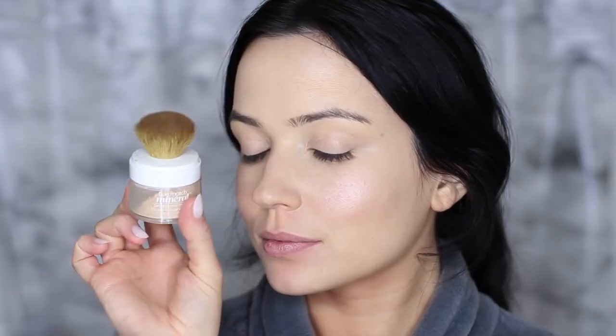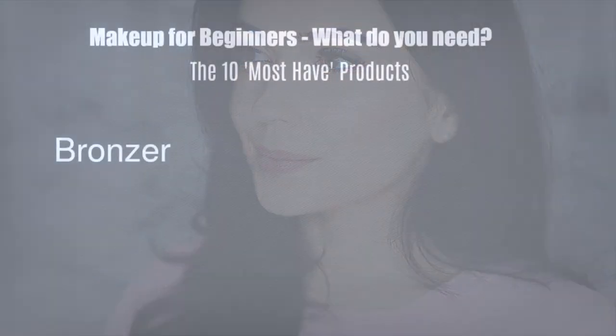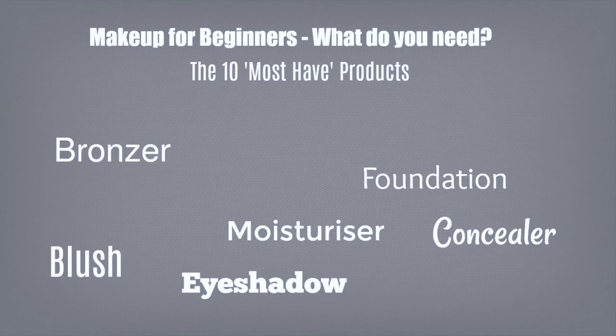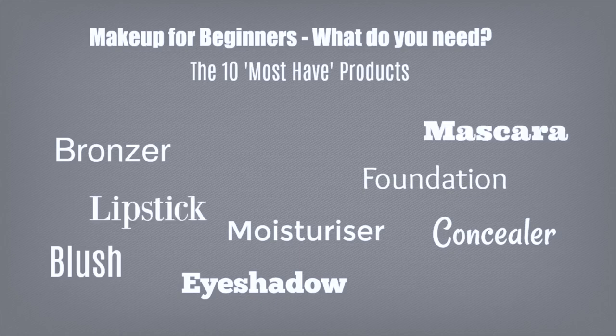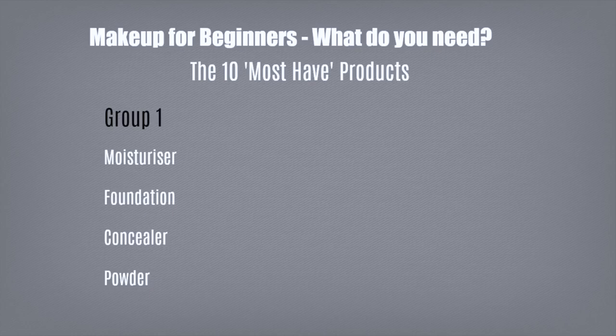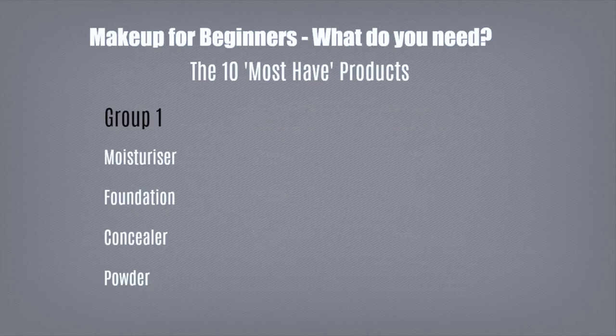With so many products being shown on screen all the time, it can be tricky to know where to start. So I thought I would talk you through my top 10 must-have products for beginners — the basic basics you need in your makeup bag to create any makeup look. I've broken it down into three groups: moisturizer, foundation, concealer, and powder; bronzers, blushes, and lipsticks; and mascara, brow gel, and eyeshadows. Let's get started with group number one.